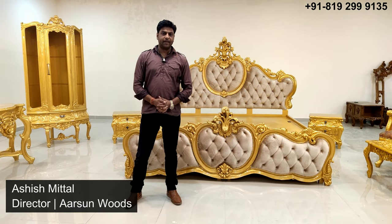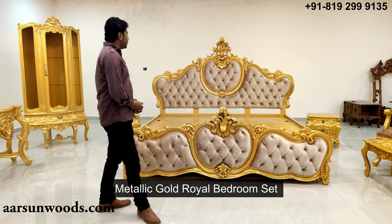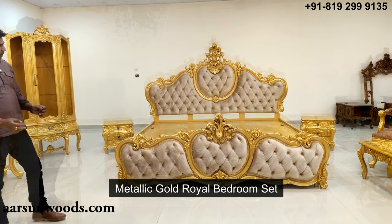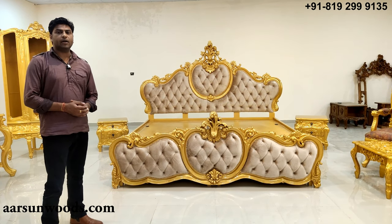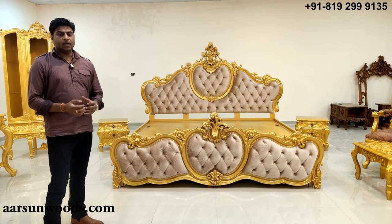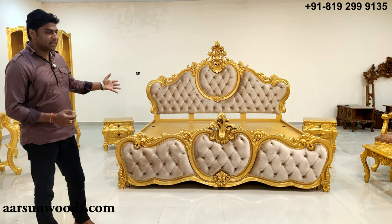Namaskar, Ashish Mittal again from Aarsan. Friends, today I'm showing you a royal bedroom set. Whenever we think about a royal set, the first thing that we think of is a golden color, and this one is in metallic gold.